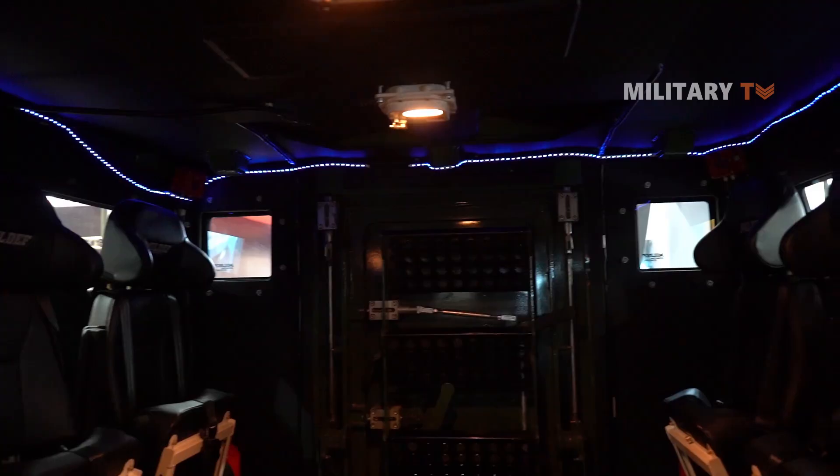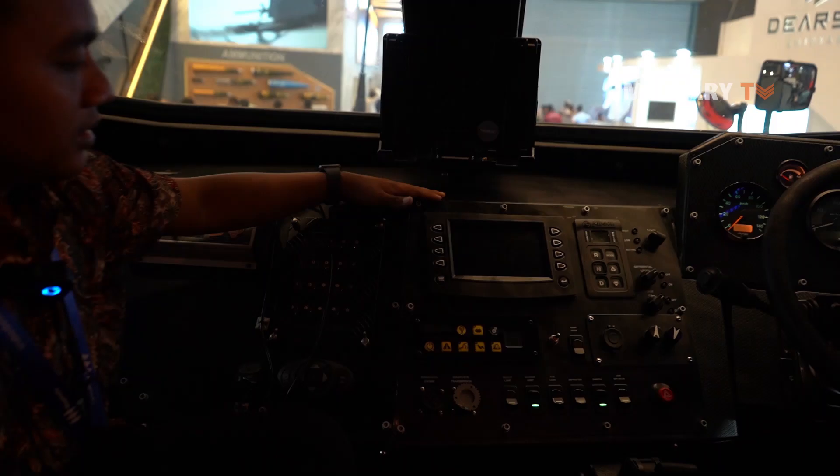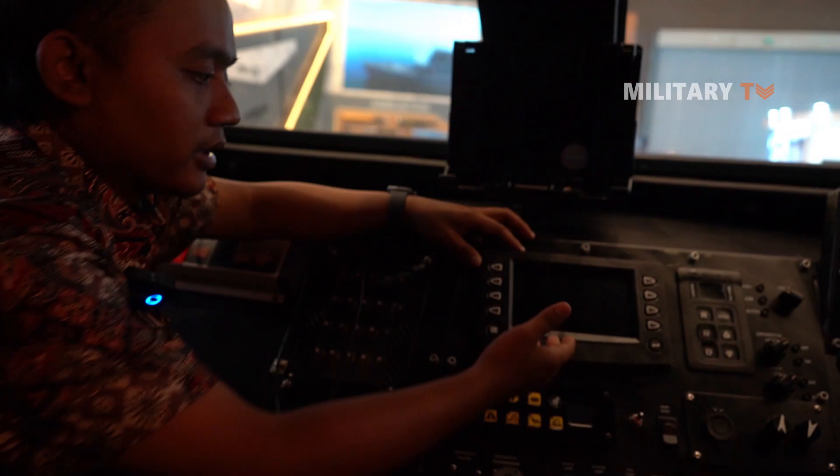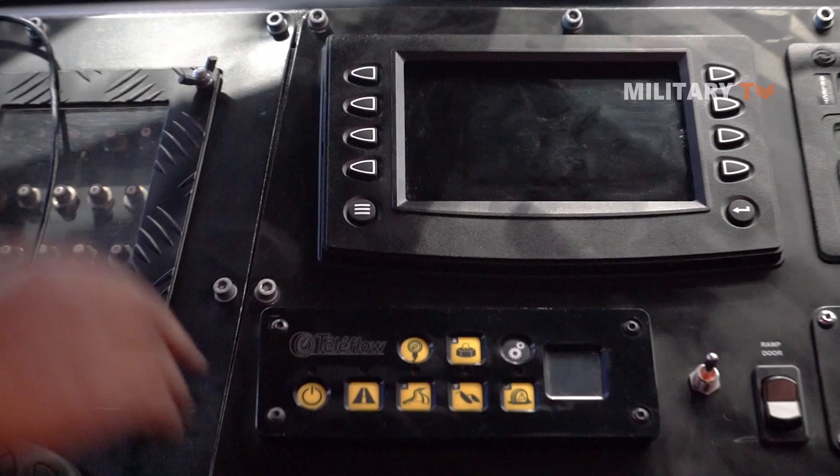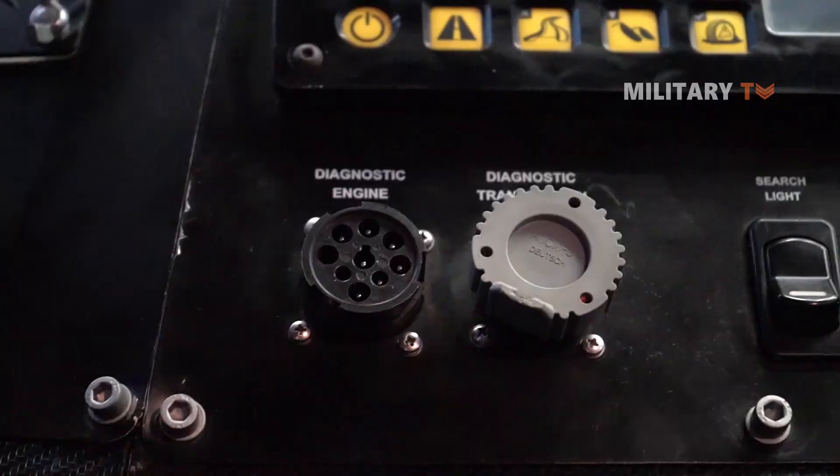The vehicle also comes with a fire extinguisher system — you can see the red components. Inside, the driver uses the 360-degree camera display. There is also winch control, gear controls for reverse, neutral, and drive, and the tire run-flat system control. When a tire is punctured, it reinflates itself so the vehicle can continue running.